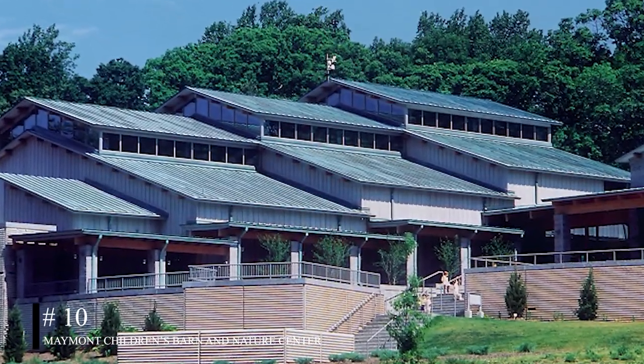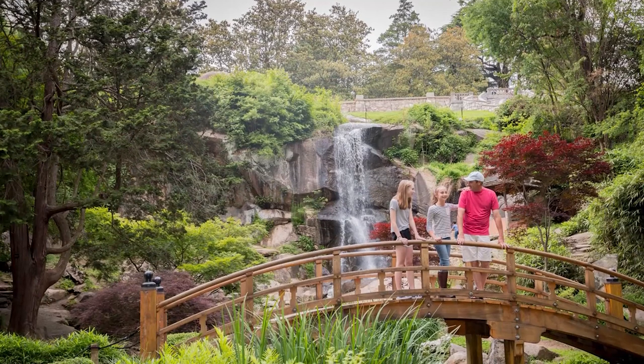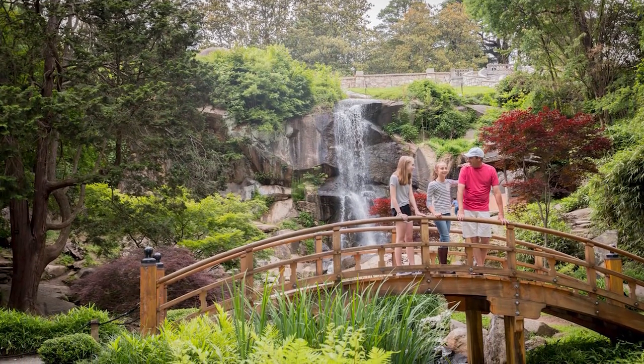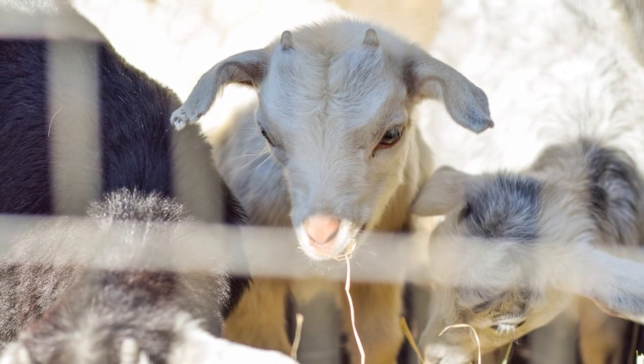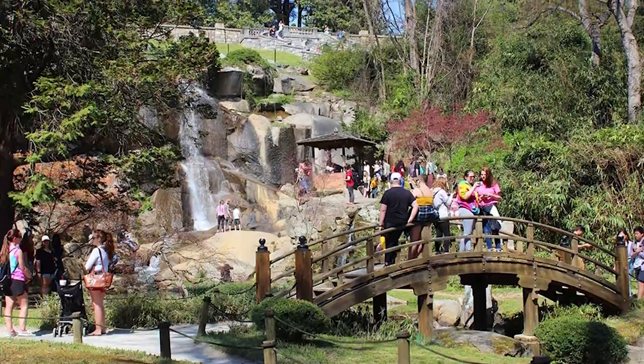At number ten, we have the Maymont Children's Barn and Nature Center. This educational attraction offers families the opportunity to learn about nature, from animals to plants. It features a mansion, beautiful flowers, and a variety of animals, making it a great place for a family outing.